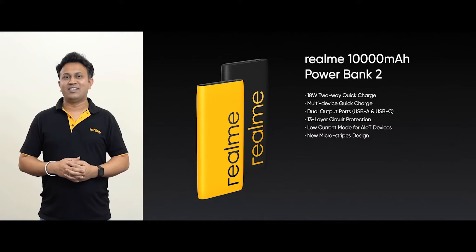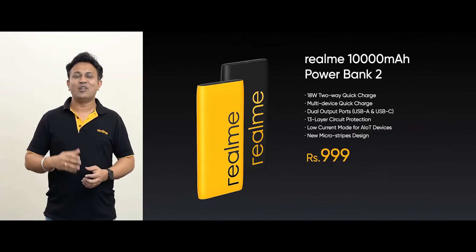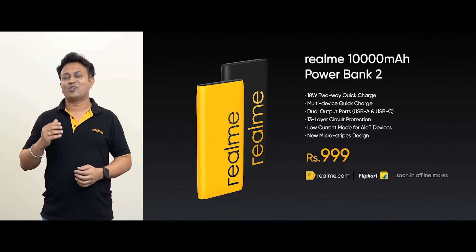It's time to talk about the pricing. The Realme 10,000mAh Power Bank 2 will be available on Realme.com and Flipkart.